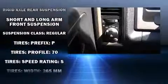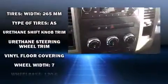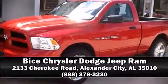Electronic stability control ensures solid grip atop the road surface, no matter how challenging the driving conditions. Our sales staff will help you find the vehicle that you've been searching for. Please don't hesitate to give us a call.